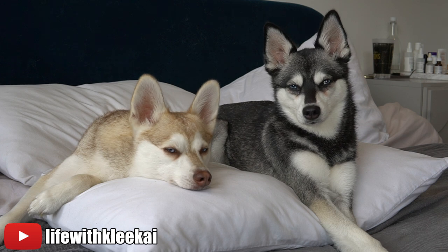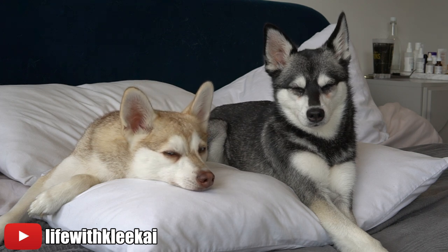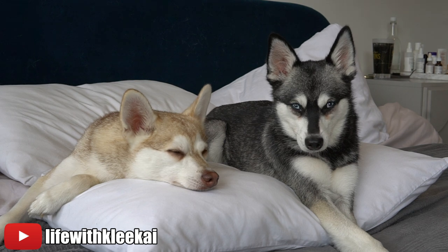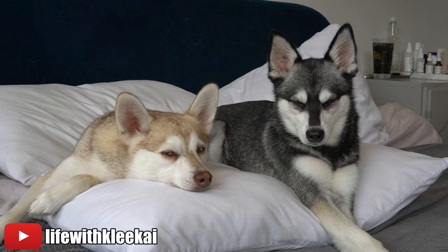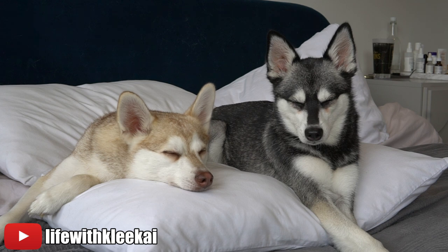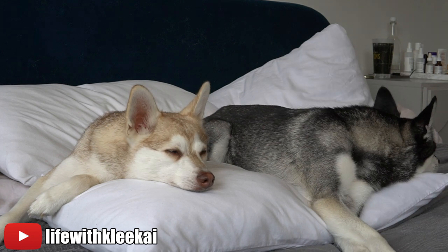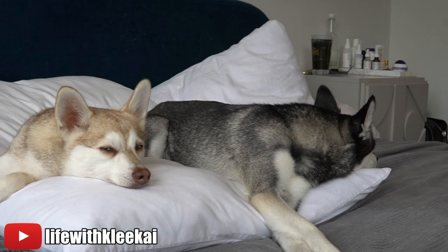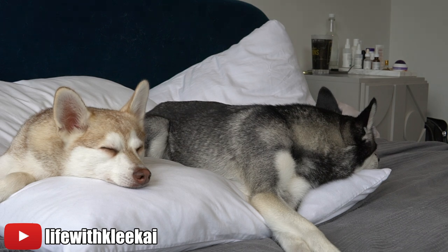During my research on Alaskan Klee Kai and Pomsky for my website Hello Bark, I found that the Alaskan Klee Kai Association of America has a code of ethics designed to hold breeders accountable for their breeding practices. The Pomsky Association of America, however, looked quite outdated — I couldn't find proof it had been updated recently, and when I contacted them I never got a response. They only had a limited number of breeders listed, which I don't think is reflective of how many Pomsky breeders there are in America. So one reason I'd go with an Alaskan Klee Kai is knowing you're buying from a breeder who has been held accountable.